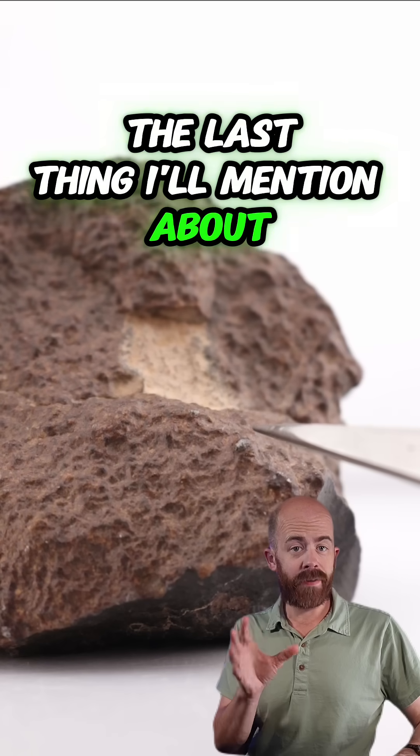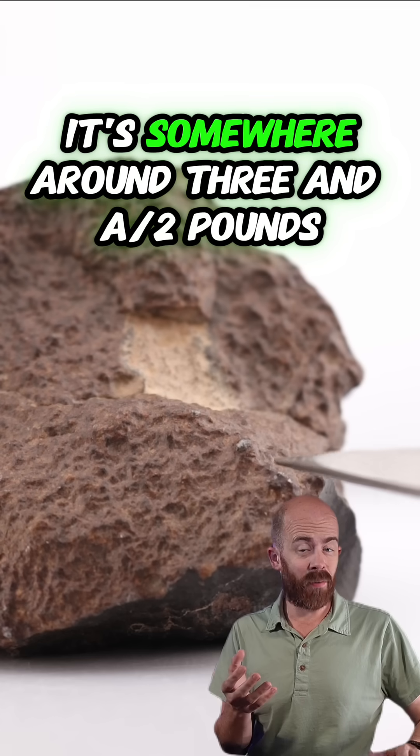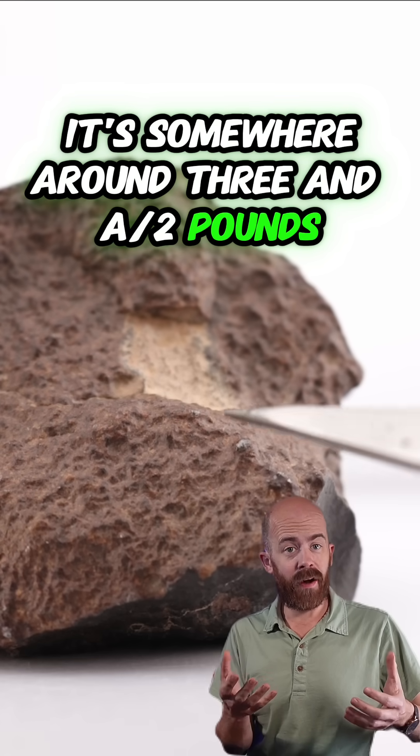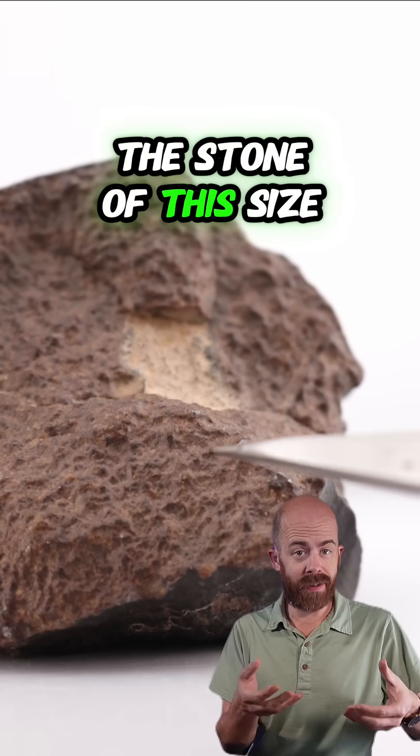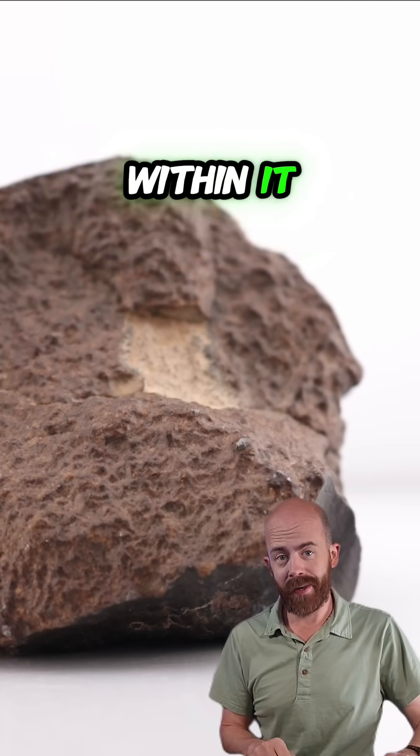The last thing I'll mention about this stone — something you maybe can't fully appreciate in the video — is that for its size, it's quite heavy. It's somewhere around three and a half pounds, which is a lot heavier than you would expect a stone of this size to be. That is primarily because of its density and really the metal that is contained within it.